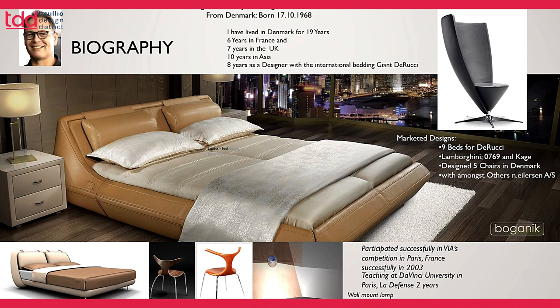With those Danish companies I went to Asia, where I spent about 12 years of my life. Now I'm back in Denmark again, and as you can see in the pictures, my work spans quite widely — from beds to armchairs to lounge chairs to dining chairs.